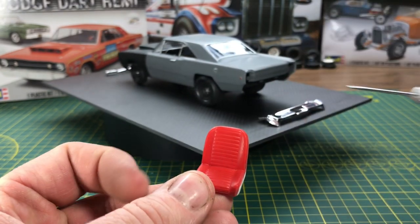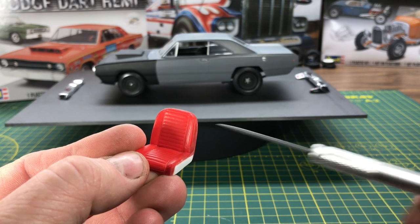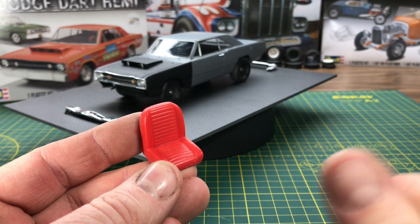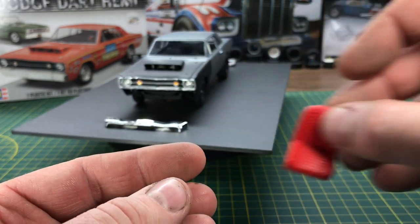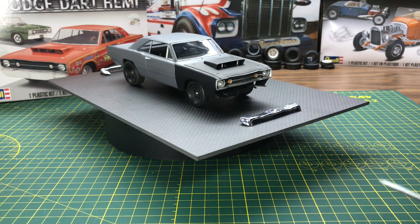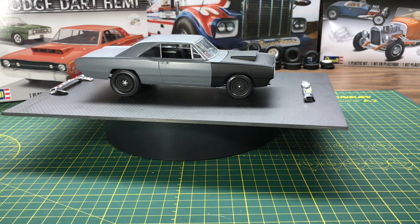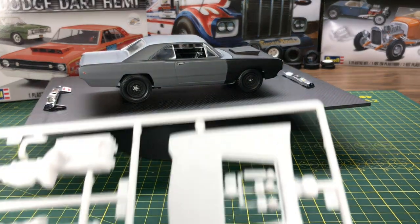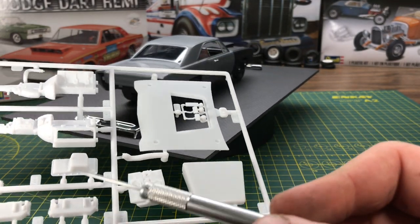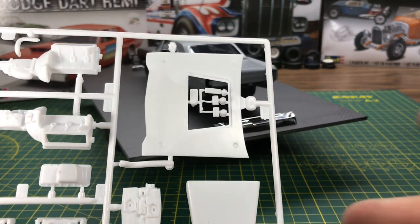The Hemi Dart package added the hood, the rear Dana 60, and all that. I ended up using Dodge A100 seats — I had to fill in the side — and those are from Lindbergh's Dodge pickup kit, known as the Little Red Express. The car also comes set up as a manual transmission, with pedals you glue on the floor for either manual or automatic. In the Hemi Dart tree, you get the hood scoop, Hemi block, deep sump oil pan, Hemi heads, cross-ram intake manifold, and the clutch pedal assembly.